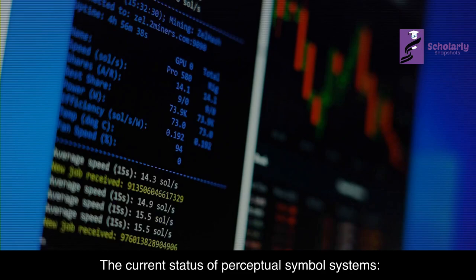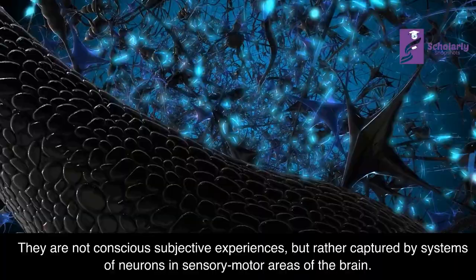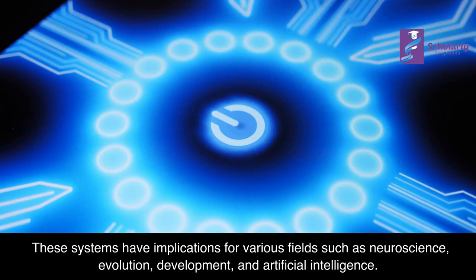The Current Status of Perceptual Symbol Systems: Perceptual symbol systems are neural representations that capture the qualitative and functional information about our experiences. They are not conscious subjective experiences, but rather captured by systems of neurons in sensory-motor areas of the brain. These systems have implications for various fields such as neuroscience, evolution, development, and artificial intelligence.